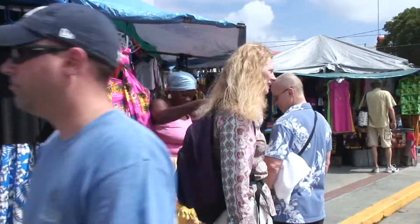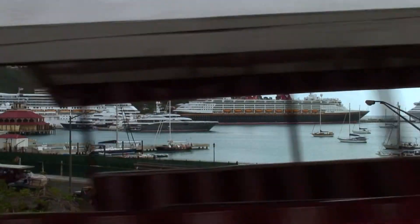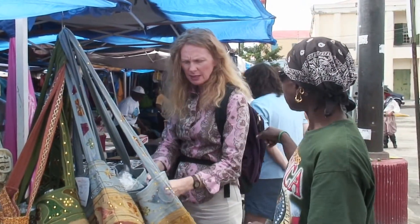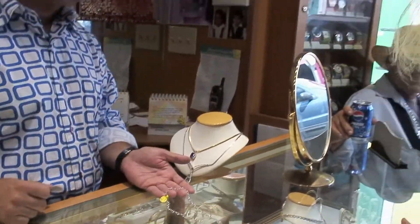Charlotte Amalia is the capital of St. Thomas and it's where all the cruise ships come in. This area caters to tourists and it's where we start our day. Lots of jewelry, watches, and very persuasive salespeople are enthusiastic to help shoppers find that perfect gift or souvenir.